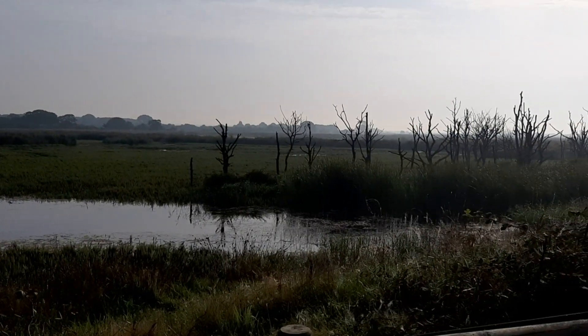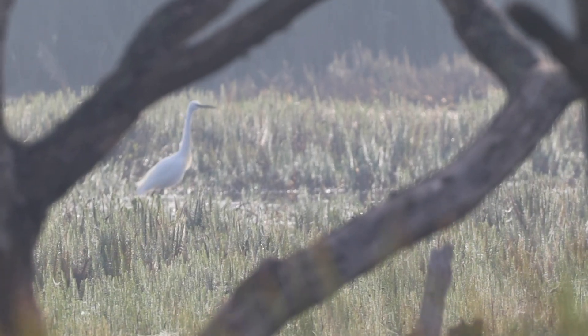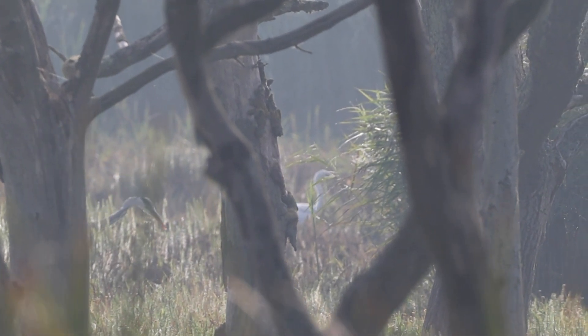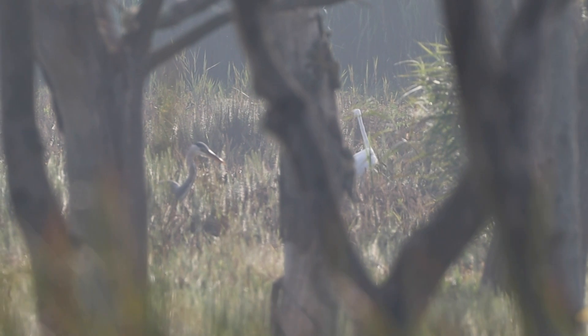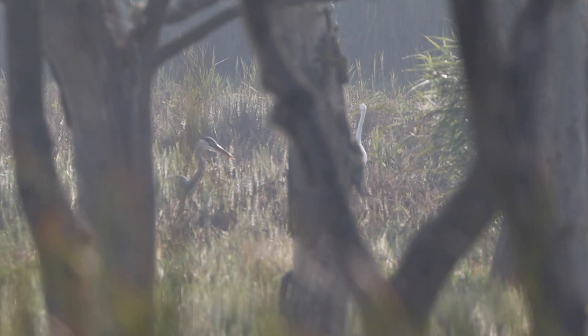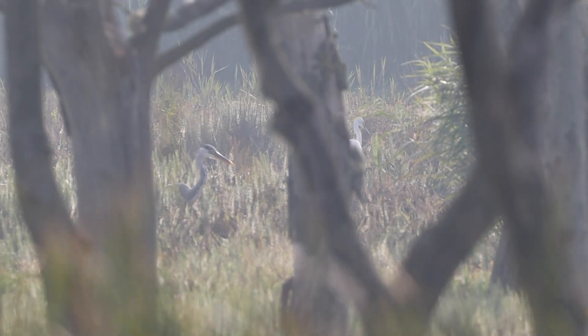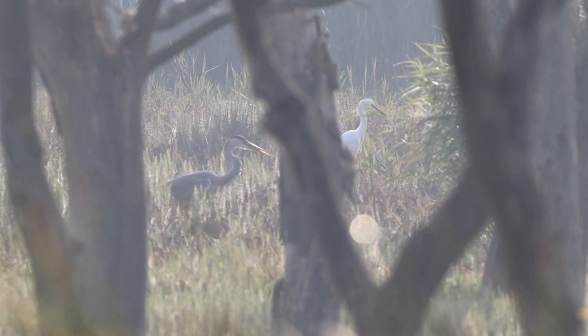We arrived at the first viewpoint and through the trees a couple of birds caught my eye. This little egret — once a rare visitor to this country — is now a common sight. The little egret is a small white heron, and speaking of herons, you can also see the larger grey heron. With a 1.8m wingspan these are large birds, often seen wading through shallow water or standing incredibly still, waiting for prey to swim past.